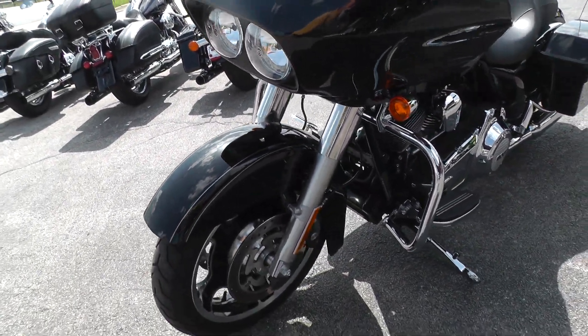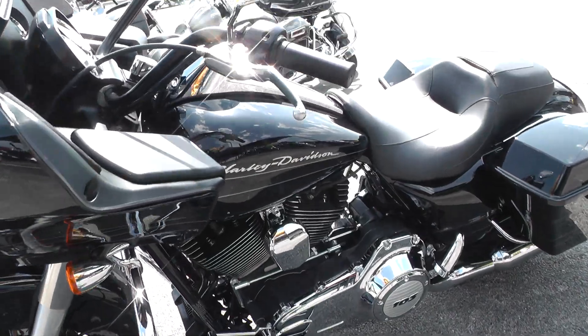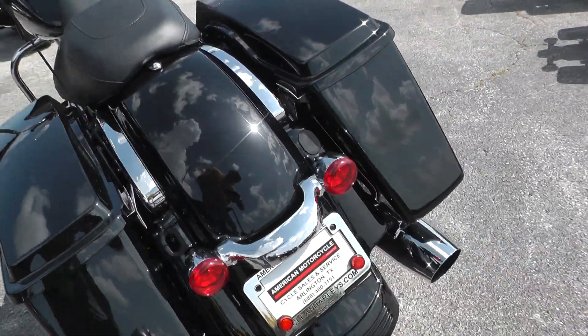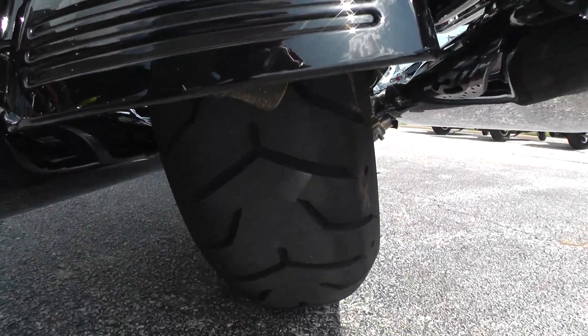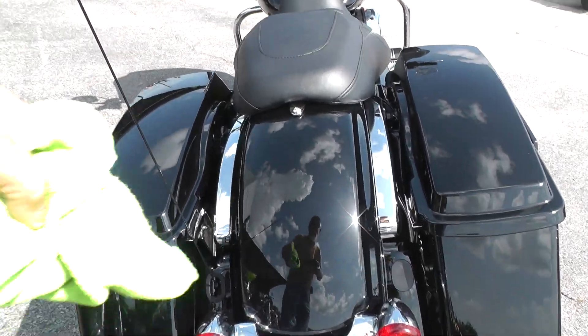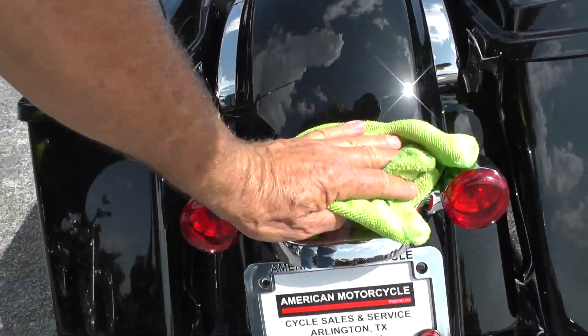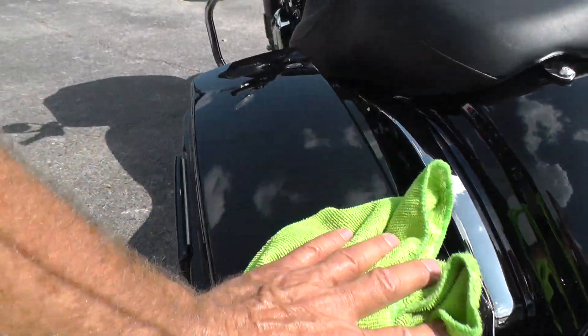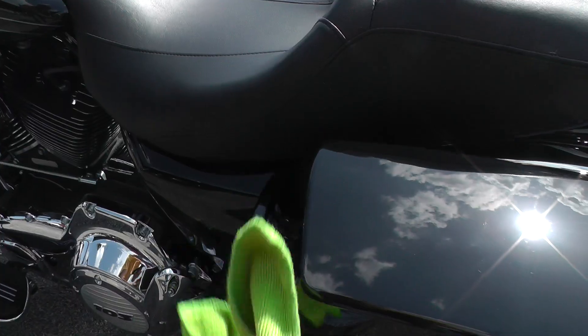It's my favorite color too. Let's see what that rear tire looks like — lots of rubber left on it. The bags look real good, it's kind of dusty out here today.